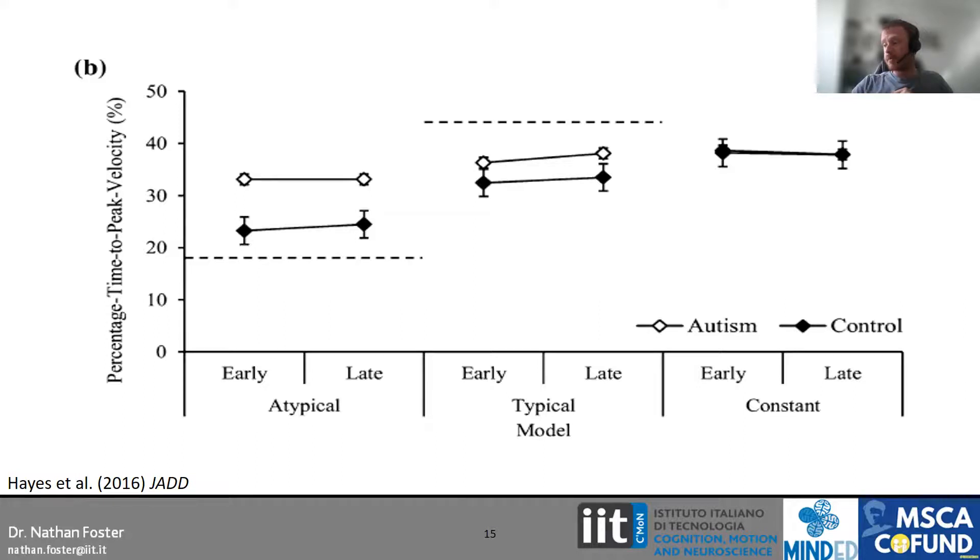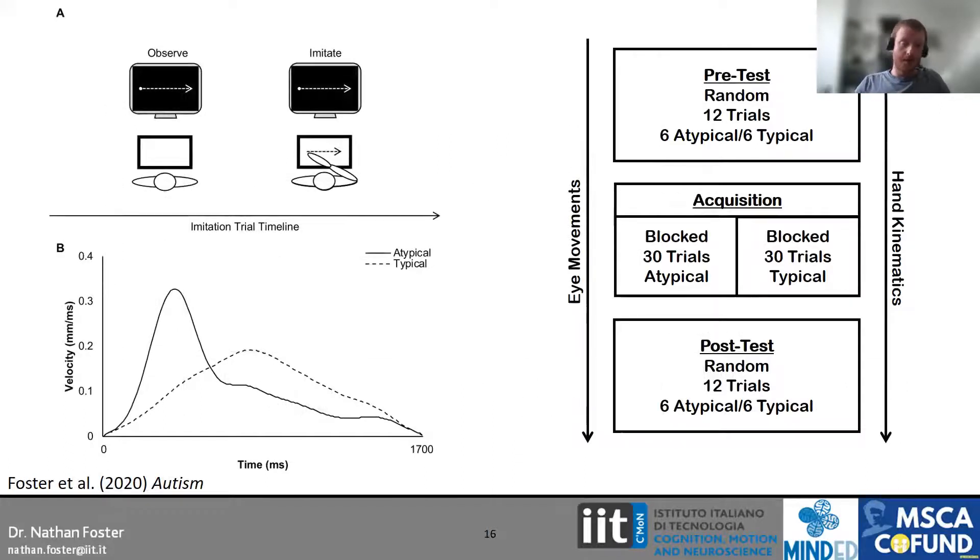If we know they have problems in motor planning and can't use information from trial N to inform trial N+1, this makes sense. So what we did next was think: if we know they have problems here, let's create a task structure to facilitate this process. We removed the constant velocity model and used just the atypical and typical models with blocked practice. Participants completed a pretest with both models in random order, then a blocked acquisition phase — 30 consecutive trials of observing and imitating only the atypical model, and 30 trials of only the typical model, counterbalanced between participants.